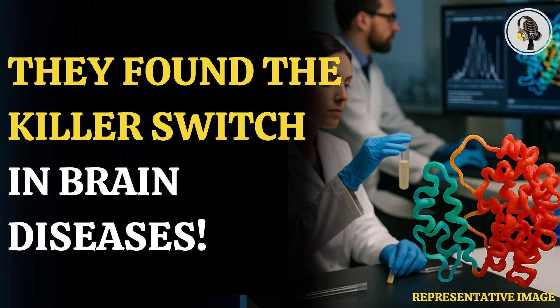Welcome to our podcast, where we explore fascinating stories and ideas from various fields. In this episode, we explore how scientists stop proteins from causing disease.